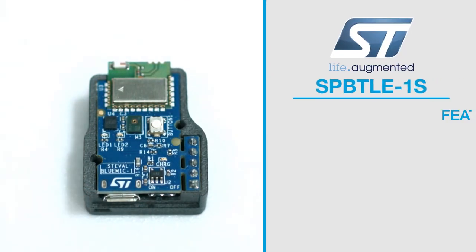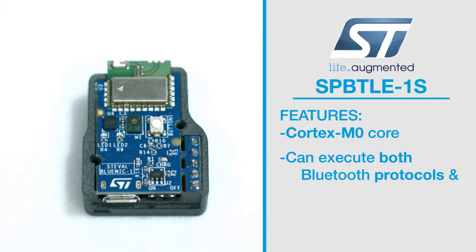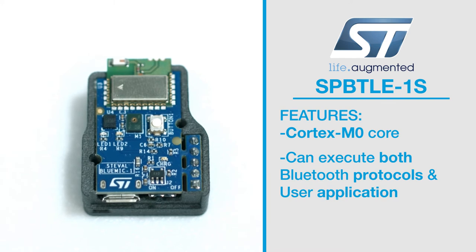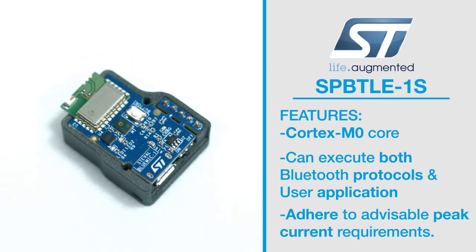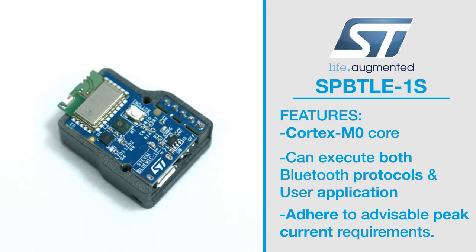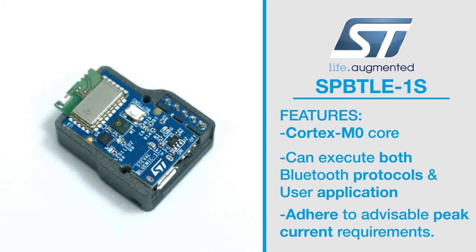The SPB-TLE-1S features a Cortex M0 core that can execute both the Bluetooth protocols and the user's application. It also enables applications to adhere to the tight advisable peak current requirements imposed with the use of standard coin cell batteries.